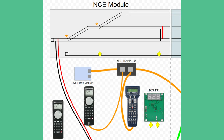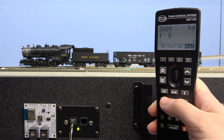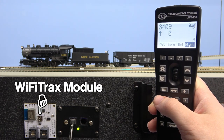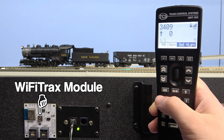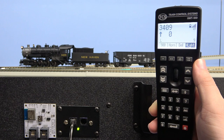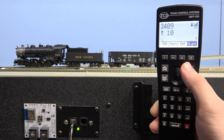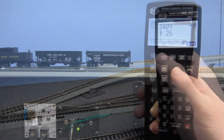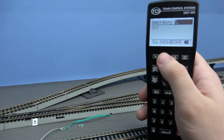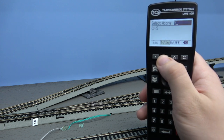The first way is directly connecting to the NCE system through the Wi-Fi tracks module. We can blow the whistle, ring the bell, and notice the throttle speed changing. We can also throw switches. Here we are selecting and throwing an individual switch.